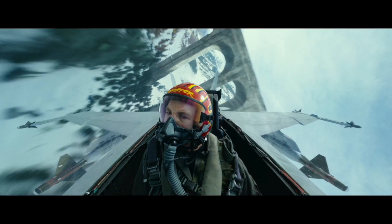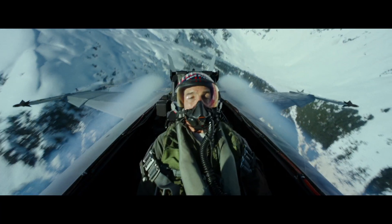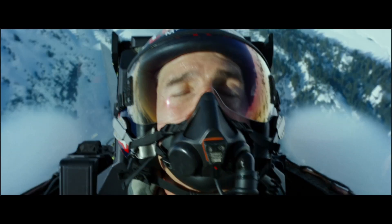It still blows my mind that we've done this. I'm going to be very curious to see what the point of threading this trestle is in the movie. Pro tip: when you're flying close to the ground, even when you're fighting G, keep your eyes open.